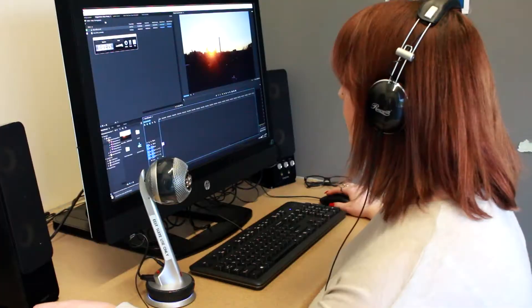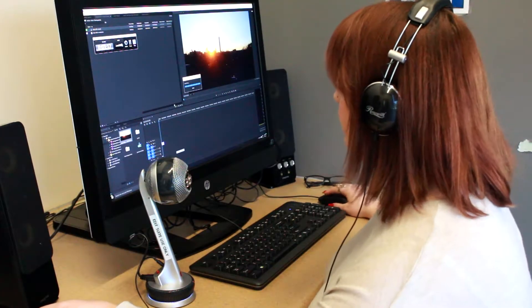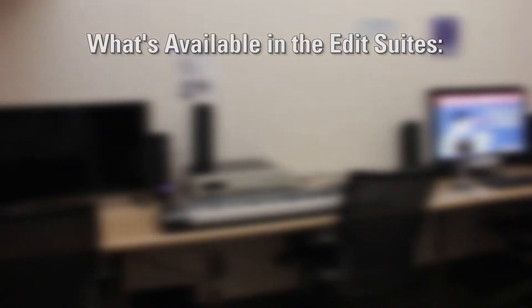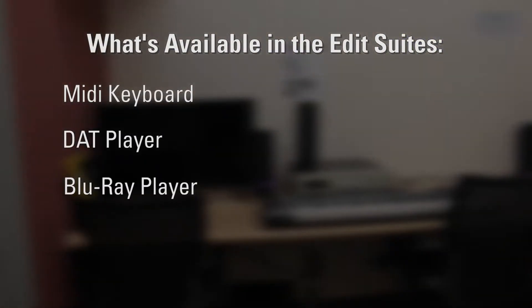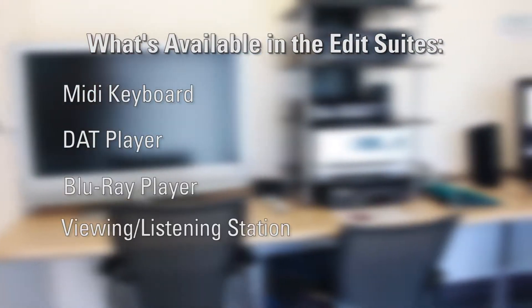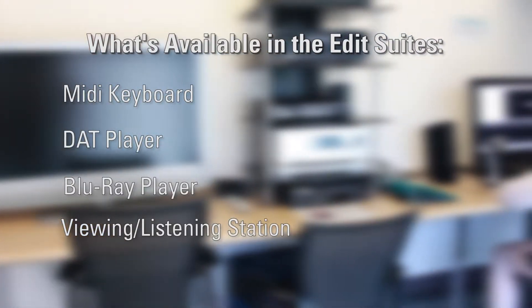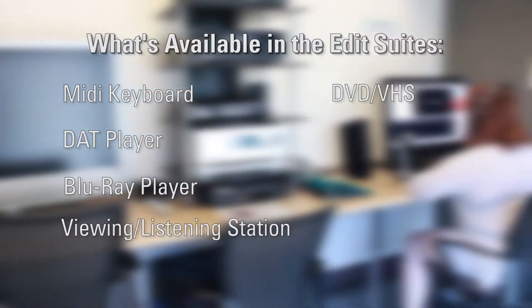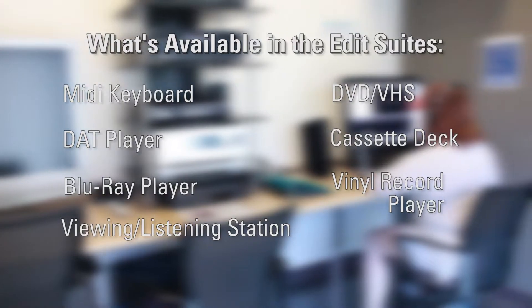Our two bookable private editing suites offer a variety of media software and equipment including a MIDI music keyboard, a DAT player, and a Blu-ray player, as well as a viewing and listening station which includes both DVD and VHS players, as well as a cassette deck and a vinyl record player.